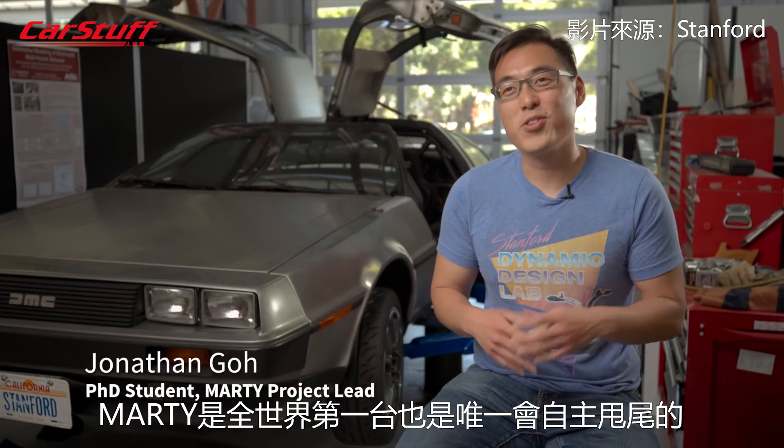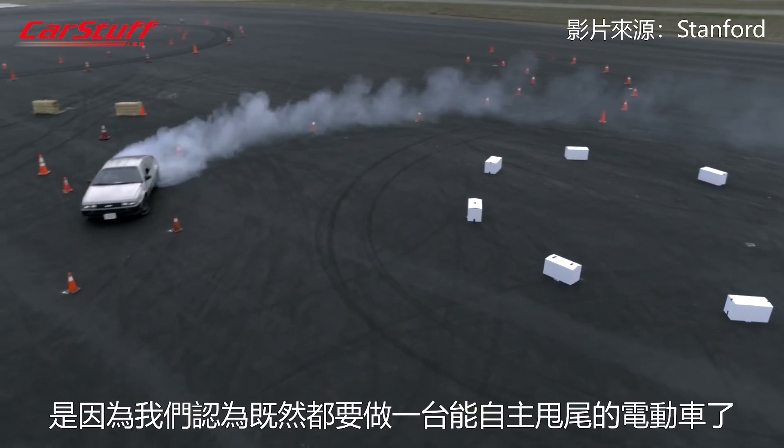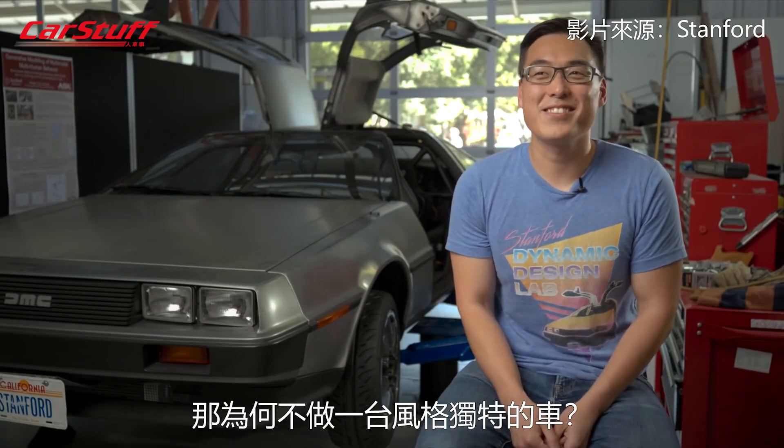Marty is the world's first and only autonomous electric drifting DeLorean. The way we see it, if you're going to build an autonomous electric drift car, why not do it in some style?